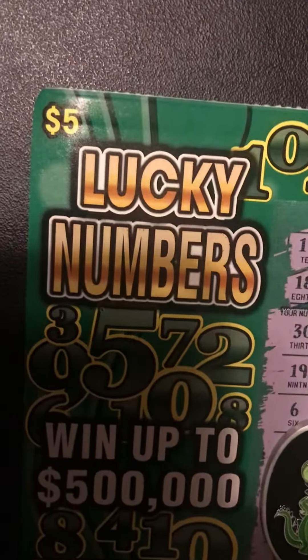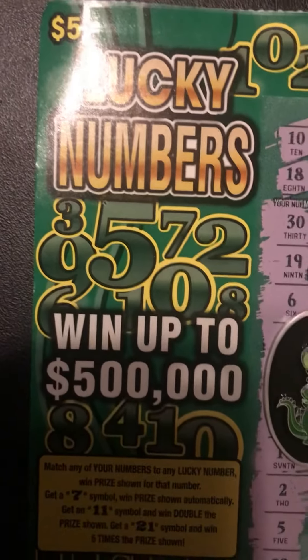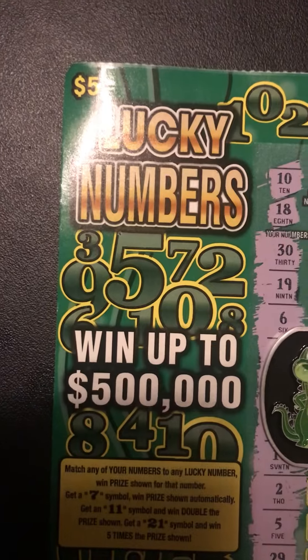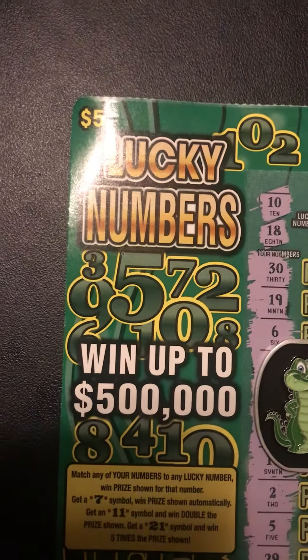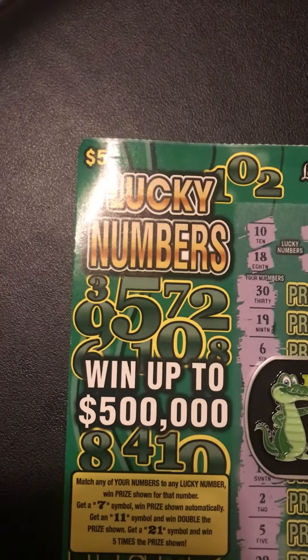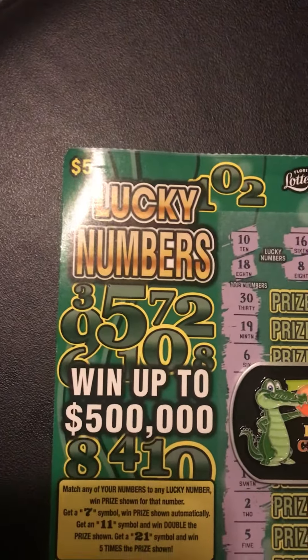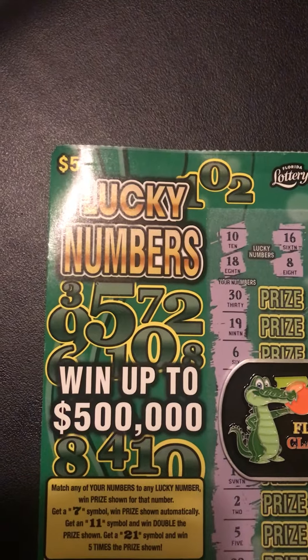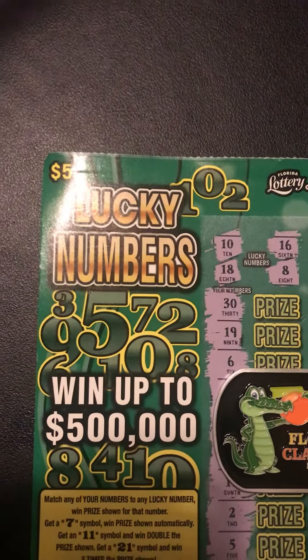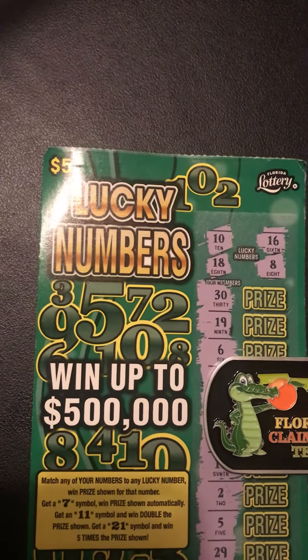And you see they just have the numbers all through. I'll tell you about the rules of the game. Match any of your numbers to any lucky numbers, win the prize shown for that number. If you get a seven, then you win the prize automatically. Get an 11, you'll double whatever's underneath your prize. And if you get that 21, you win five times the prize shown.